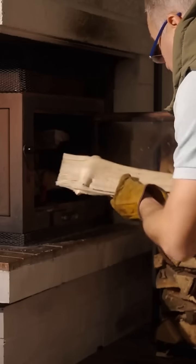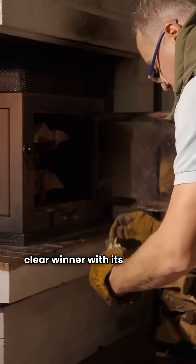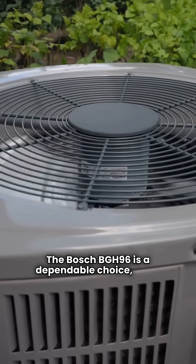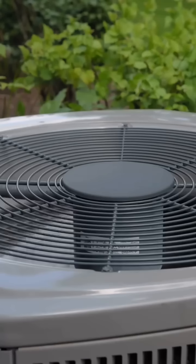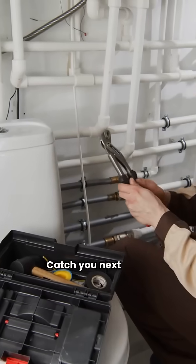So, who takes the crown? If you want top-notch performance, Amana's AMVM97 is the clear winner with its 98% AFUE and modulating valve. The Bosch BGH96 is a dependable choice, but it falls short on features compared to Amana's top models. For my money, Amana's lineup gives you more high-efficiency options and that unbeatable warranty. So do your homework, chat with your local tech, and keep those filters clean. Catch you next time.